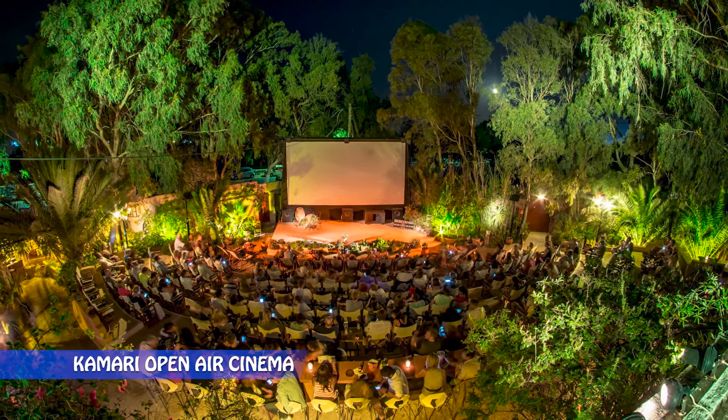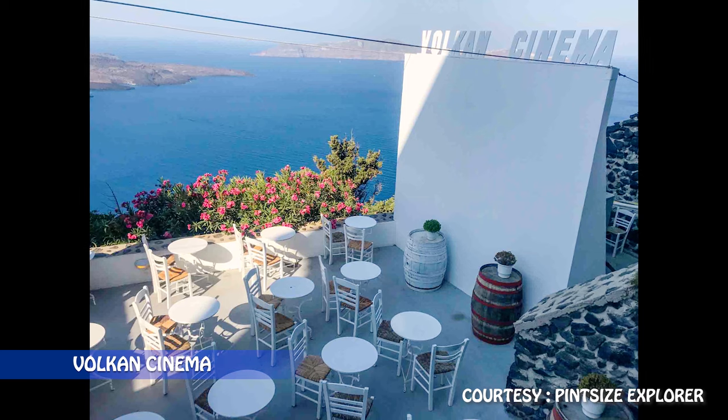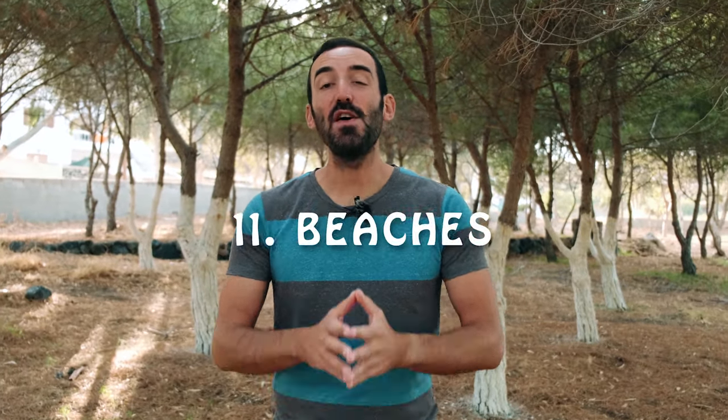In 10th spot we have open-air cinemas. There are two: one in Kamari — a beautiful and very big cinema which plays all the latest Hollywood movies with great subtitles — and two, the Vulcan Cinema in Fira, which is more of a bar with a big screen than an actual cinema, but the view is amazing. They usually play either Mamma Mia or My Big Fat Greek Wedding.